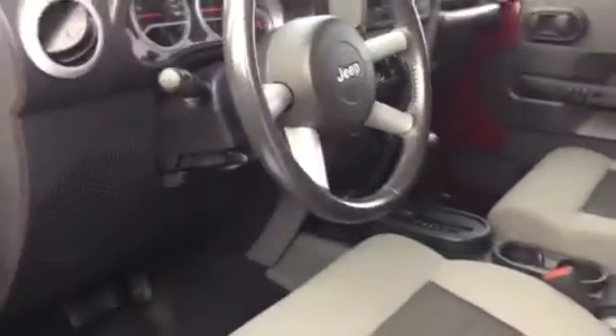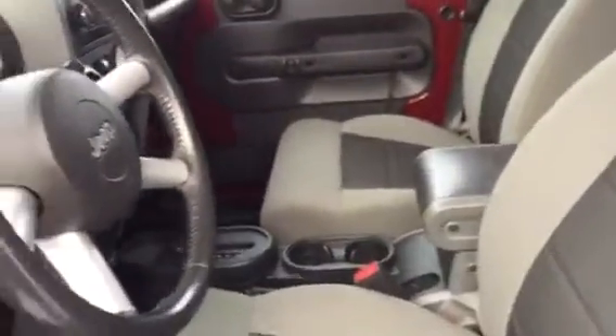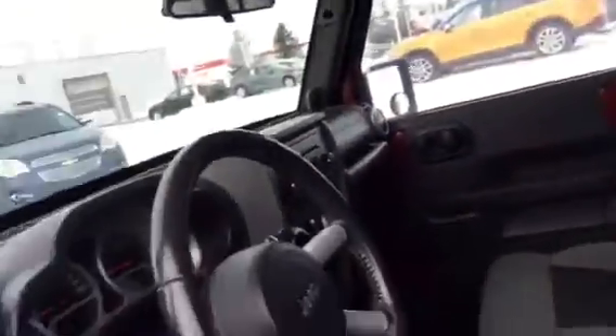Automatic transmission. Comes with your cruise control, four high, four low, Bluetooth. The hardtop does come down, so if you need that extra wind when you're off-roading, you got all that.